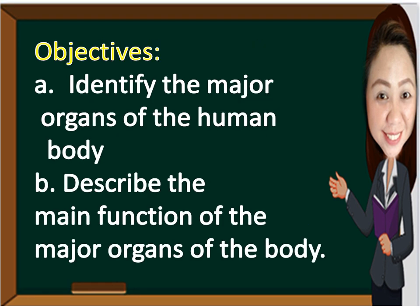We will be able to identify the major organs of the human body and describe the main function of the major organs of the body.